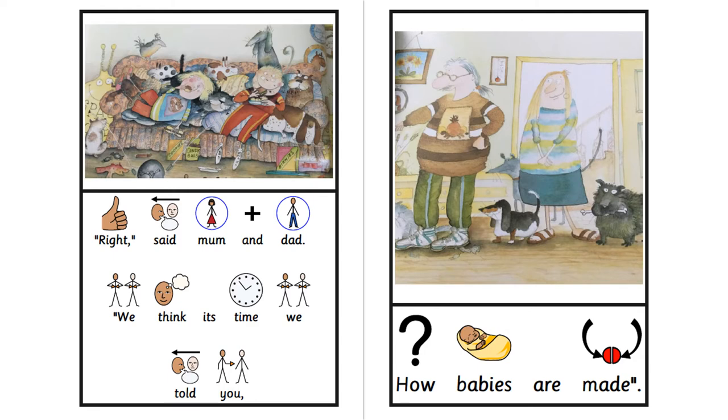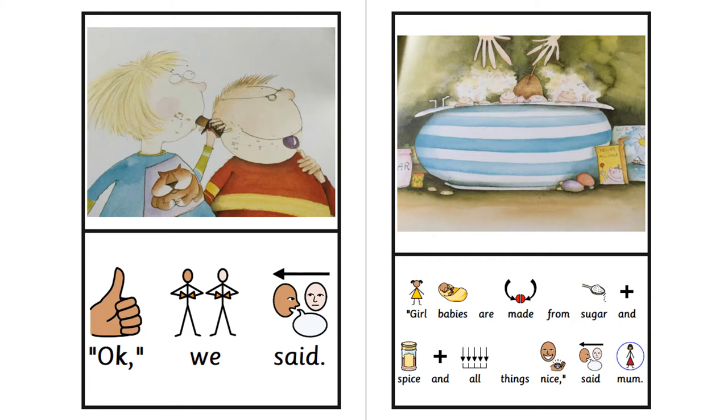Right, said Mum and Dad, we think it's time we told you how babies are made. OK, we said.